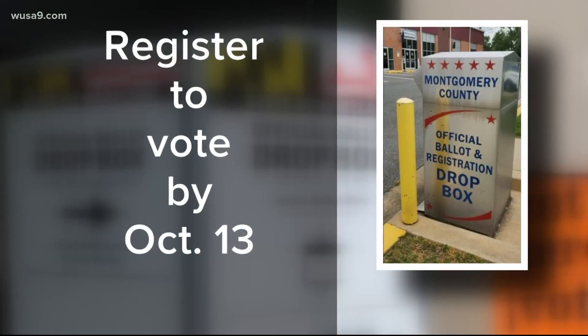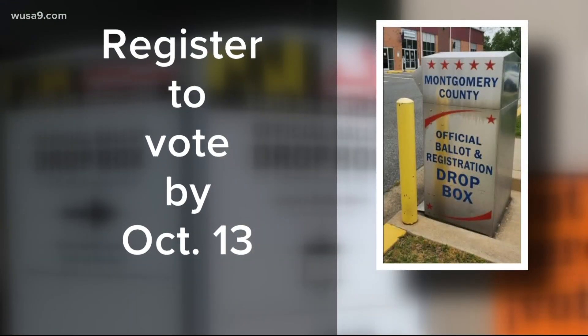So here is what to do to use one of these drop boxes in Maryland. First, you have to be registered to vote. The deadline for that is October 13th.